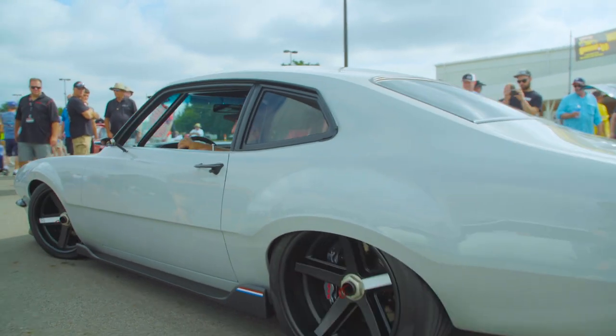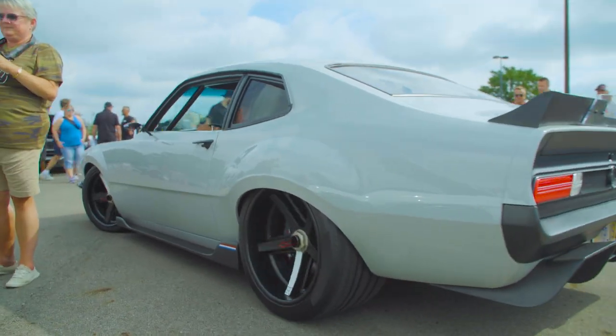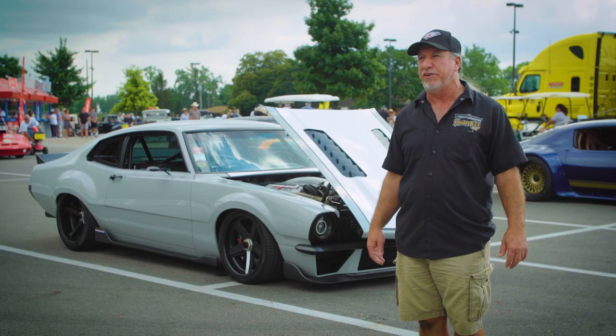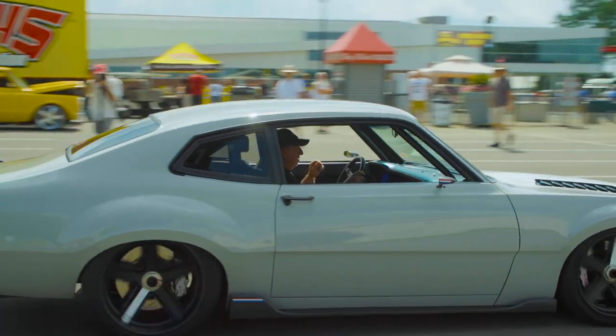It started out probably about five or six years ago. I found this little car on eBay, and then I got to thinking — I've always wanted to run 200 miles an hour. So I said, let's build a car that would do that.